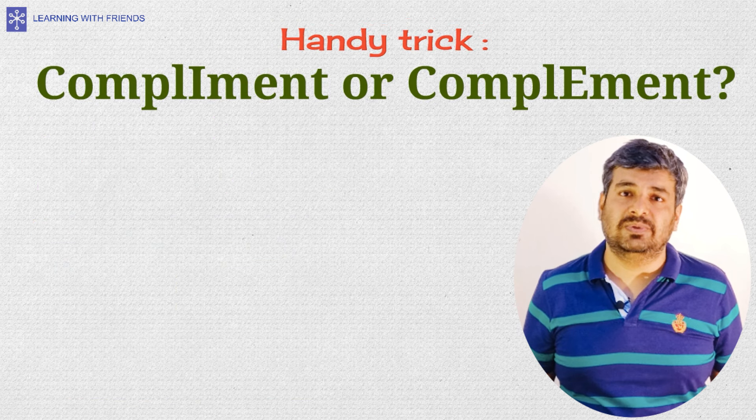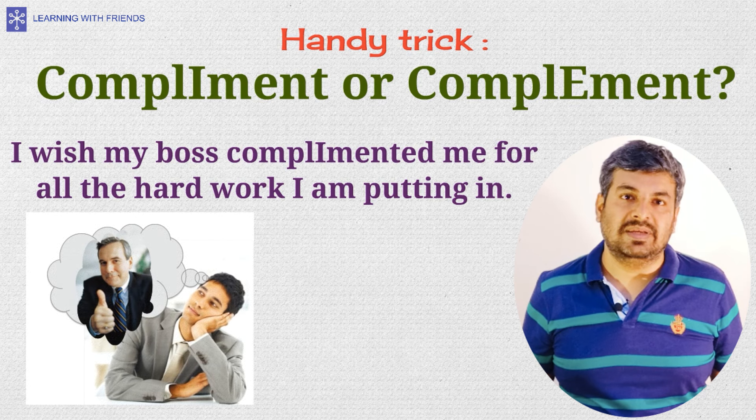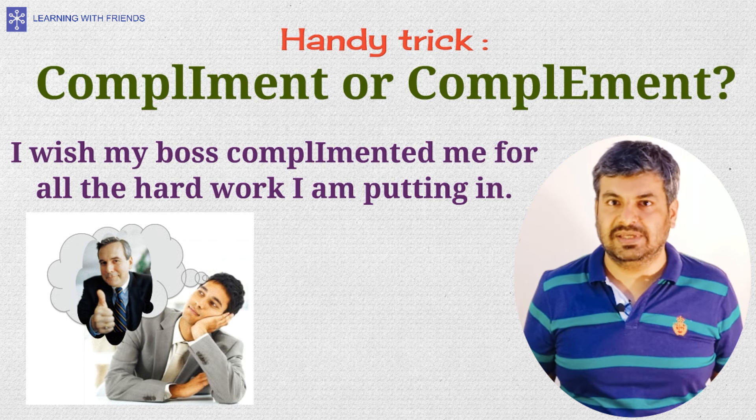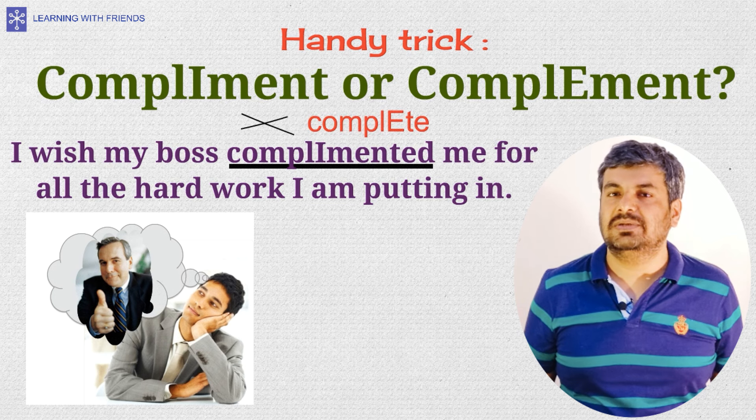If you can't replace the word with 'complete,' use compliment with an I. For example, 'I wish my boss complimented me for all the hard work I'm putting in.' 'Complete' will not fit here, so use compliment with an I.